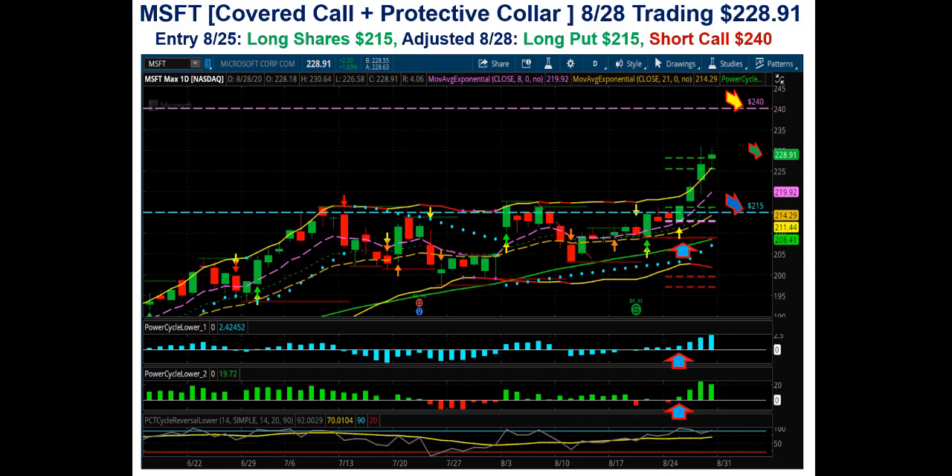Hi, Larry Gaines, PowerCycleTrading.com. In this video, I want to walk you through how to use a protective collar. It's a hedging strategy that you can use for specific stocks, or you can even use it for an equity stock portfolio. So let's take a look at this example here.